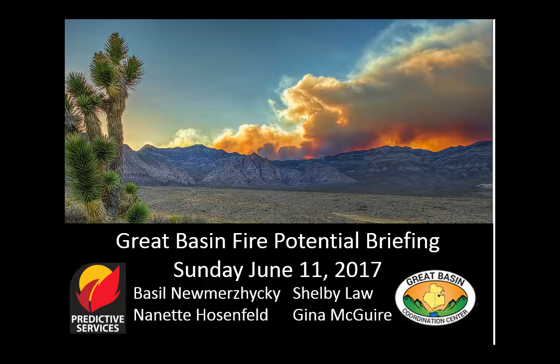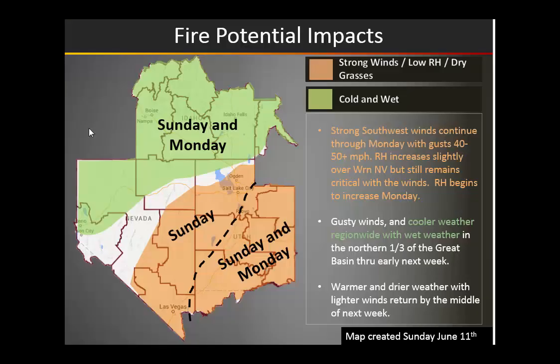Here is the Great Basin Fire Potential briefing for Sunday, June 11th. Looking right at our impacts map for today, we are looking at significant winds across parts of eastern Nevada into a good portion of Utah.